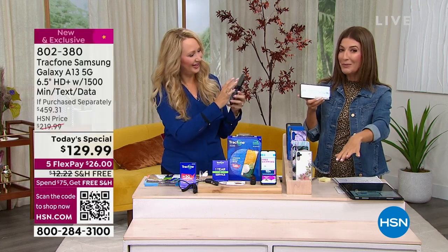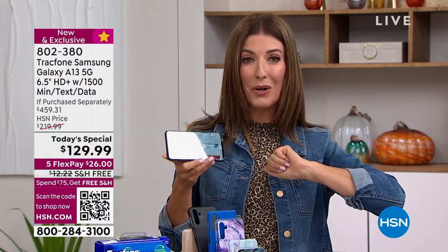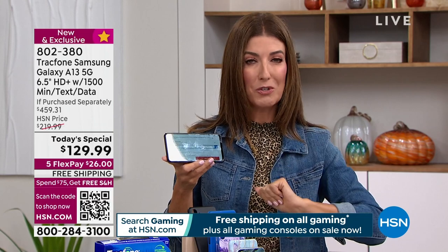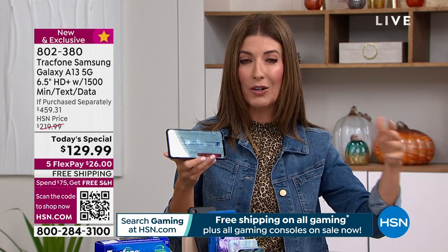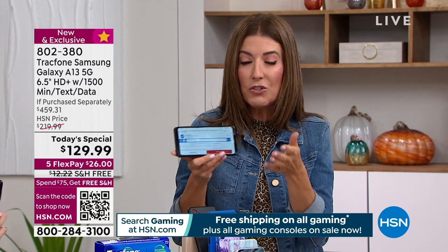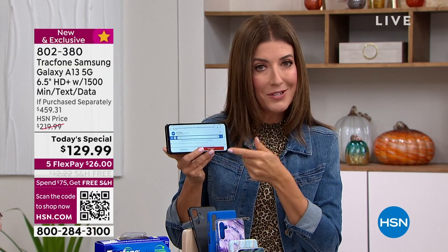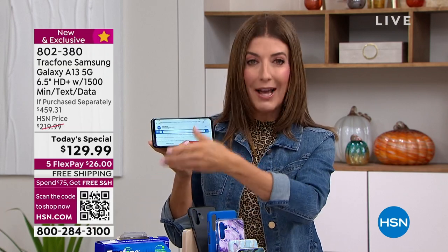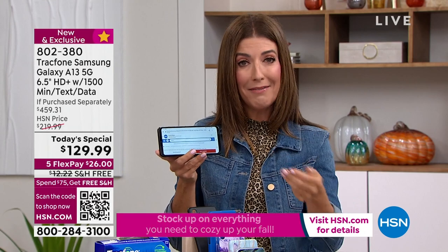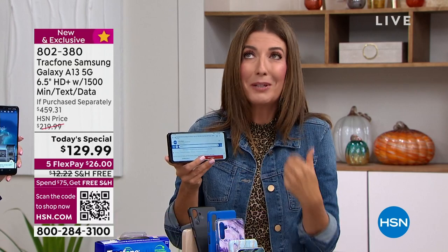Think about who in your life needs a phone. A teenager? You're probably not going to spend $800 on a teenager's phone. This is perfect for teenagers, a nanny, babysitter, dog walker, a side hustle, or a second phone number. Use it as an emergency phone in the car. Whenever you're on Wi-Fi you're not using the plan's data, so your data lasts even longer. Great for mom, dad, grandma, grandpa, or someone upgrading to their first smartphone.